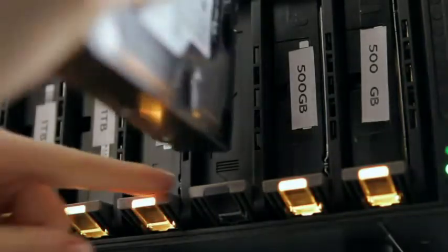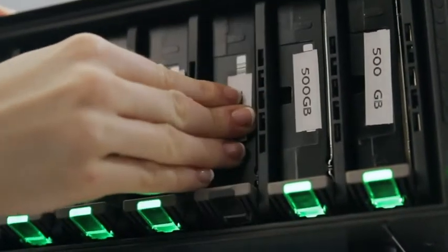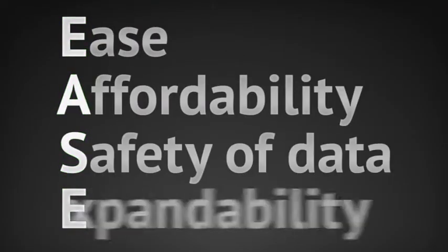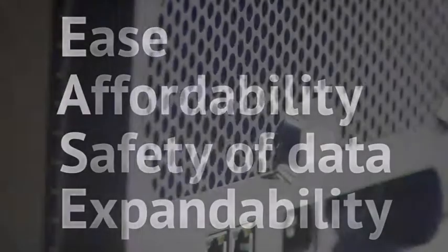We've really tried to make it very simple for people to just be able to put any drive they want in our system, and they really appreciate that. I can put two terabyte drives in today, and when larger drives become available, I'll be able to upsize my drives. Our technology was built with the objectives of ease, affordability, safety of your data, and easy to expand in mind. So our design and our technology embodies all of that, and therefore our product delivers it.